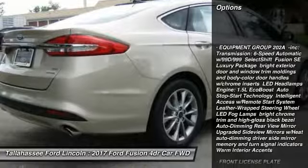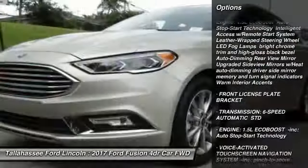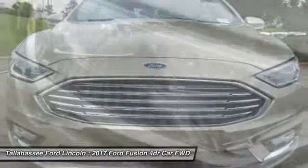Stability control, power passenger seat, keyless entry, steering wheel audio controls, anti-lock braking system, backup camera, traction control, Bluetooth, power steering.